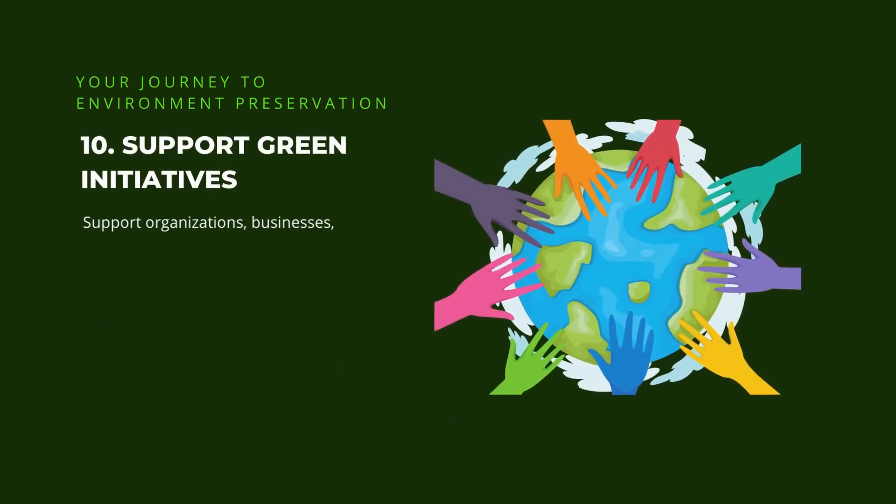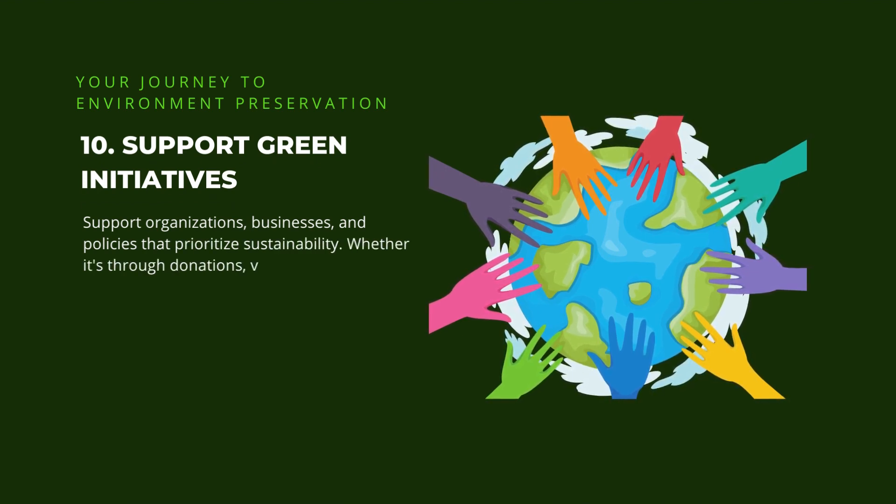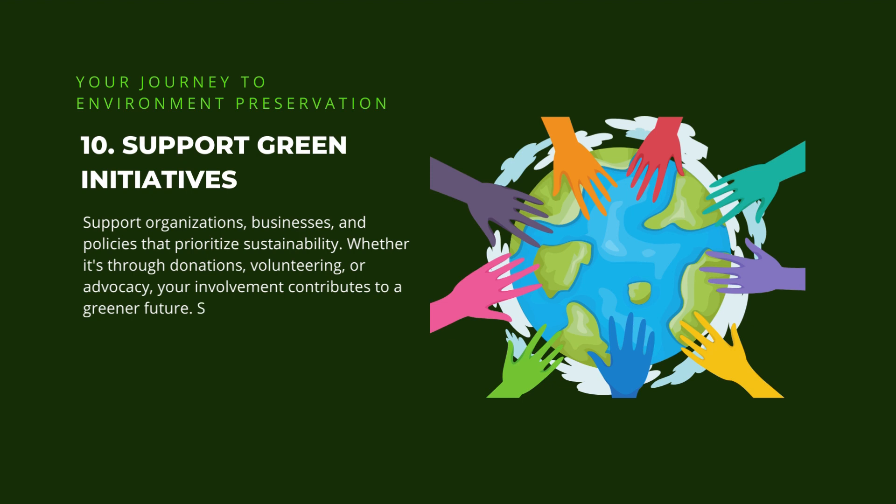10. Support green initiatives. Support organizations, businesses, and policies that prioritize sustainability. Whether it's through donations, volunteering, or advocacy, your involvement contributes to a greener future. Stay informed about local and global environmental issues and take action.